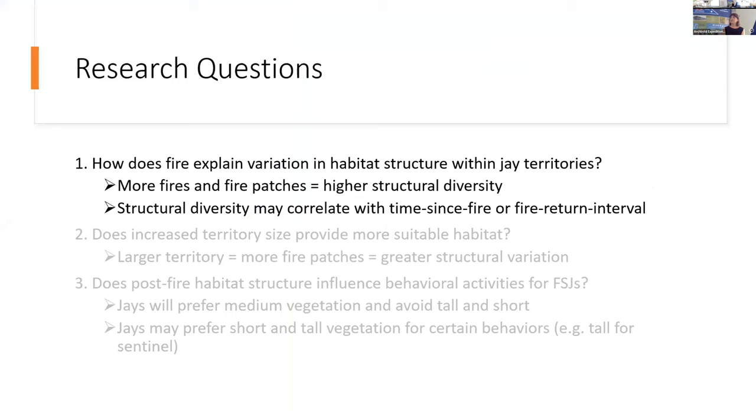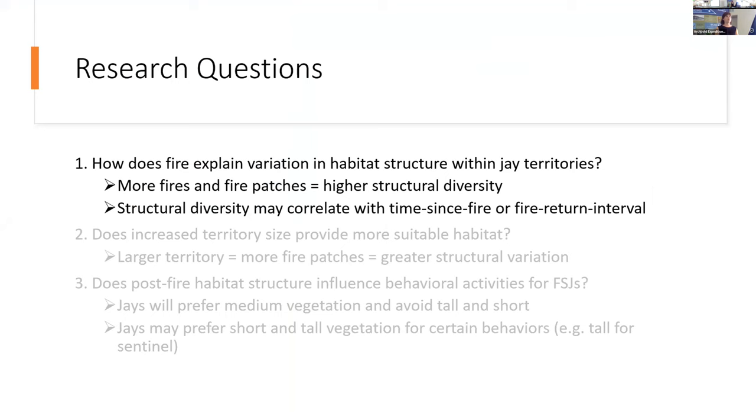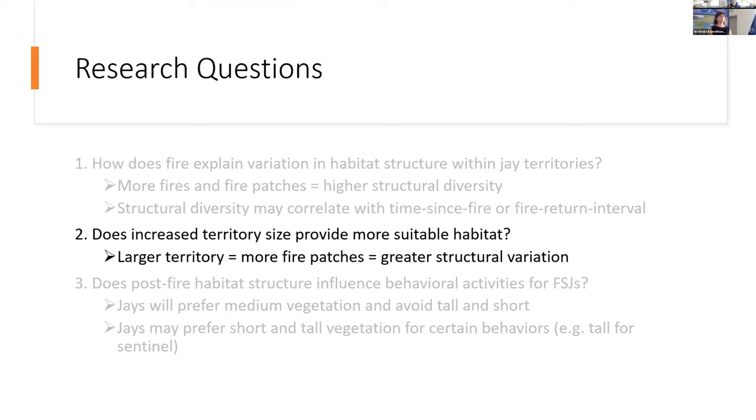The idea is that jays on larger territories, after a fire comes through, will still maintain some of this optimal habitat and therefore benefit from increased reproductive success. Jays on smaller territories are more likely to burn completely in a fire event, leaving them with very little resources. Archibald does prescribed burning, usually using time since fire or a fire return interval as a surrogate for describing the structure after a fire, rather than collecting actual data about that structure. My research objectives were to test drone-based LIDAR within Florida Scrub Jay territories, and to understand the links between fire, habitat structure, and habitat use by jays.